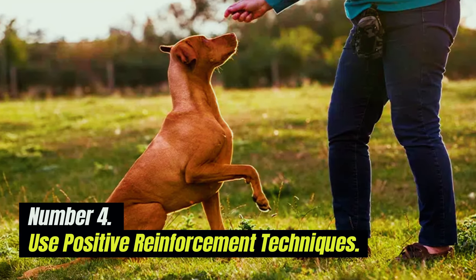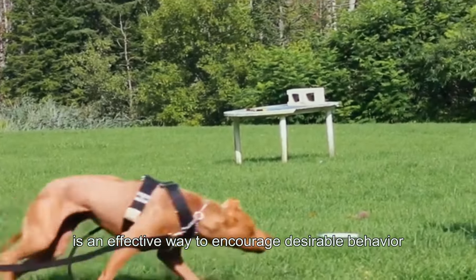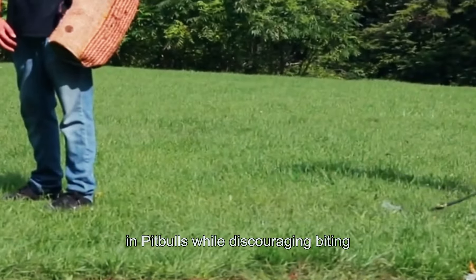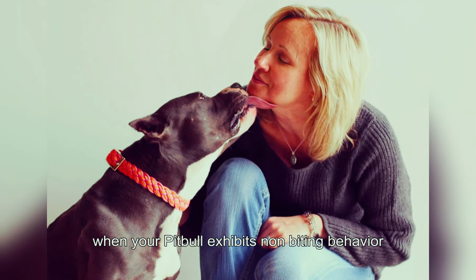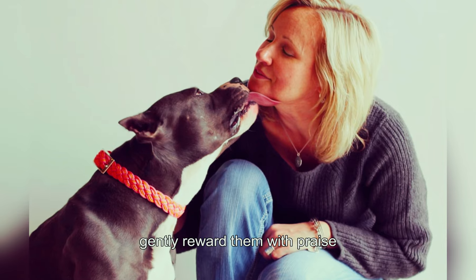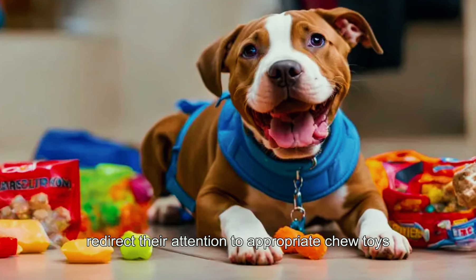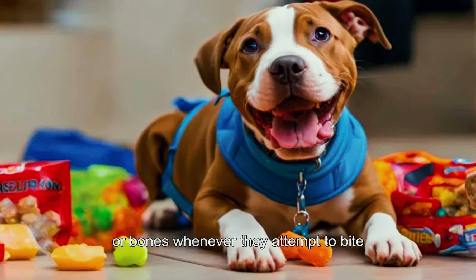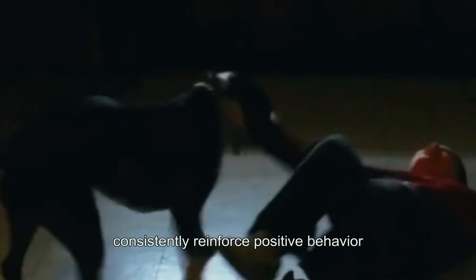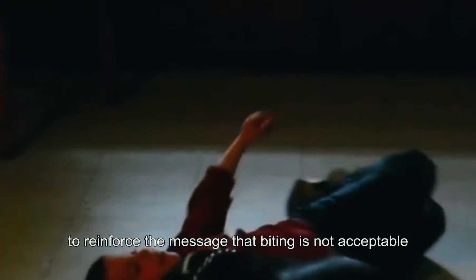4. Use Positive Reinforcement Techniques. Positive reinforcement is an effective way to encourage desirable behavior in pit bulls while discouraging biting. When your pit bull exhibits non-biting behavior such as licking, nuzzling, or playing gently, reward them with praise, treats, or toys. Redirect their attention to appropriate chew toys or bones whenever they attempt to bite or chew on inappropriate objects. Consistently reinforce positive behavior to reinforce the message that biting is not acceptable.